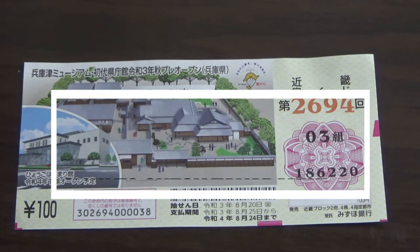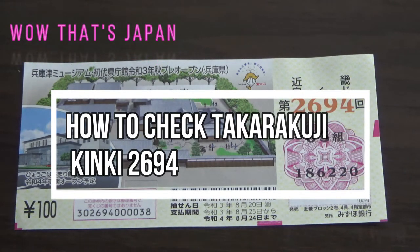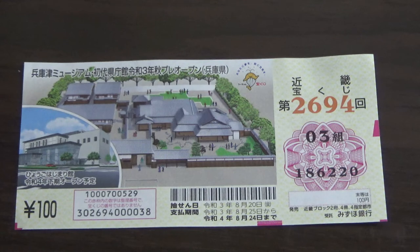Hello, my lottery friends! It's James in Japan. It is September 3rd, 2021. You're looking at a Takodakuji ticket called Kinki Takodakuji for drawing 2694. I forgot I had this ticket! Anyway, I'm going to show you how to check your ticket.